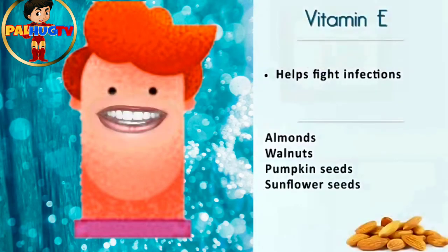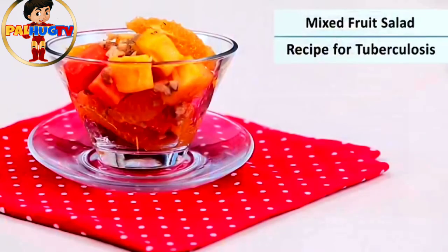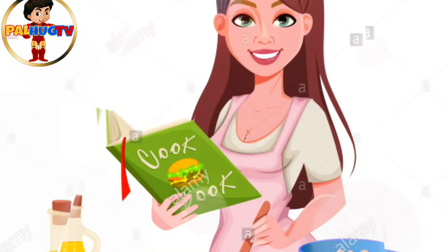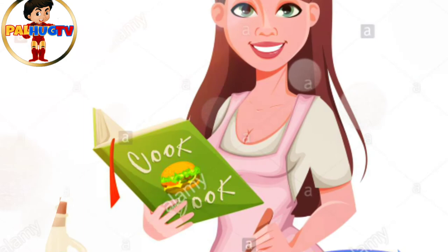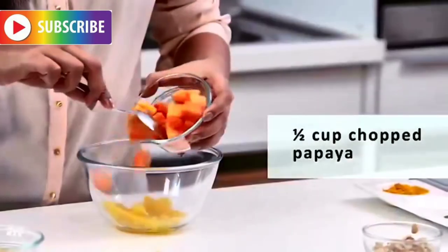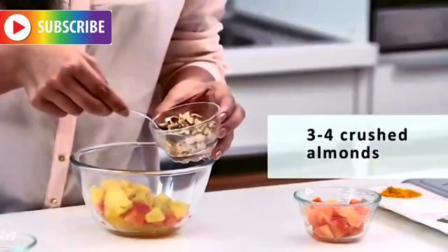Let's make some simple recipes which can help you deal with TB effectively and prepare your body for a speedy recovery. Let's put together the recommended food items in a salad. We'll take one peeled and de-seeded orange, add half a cup of chopped papaya, half a cup of chopped pineapple, and three to four crushed almonds and three to four crushed walnuts. Mix this well and your fruit salad is ready to serve.